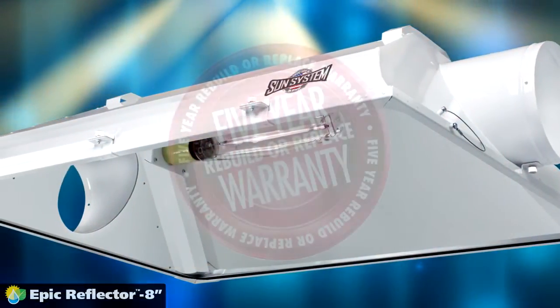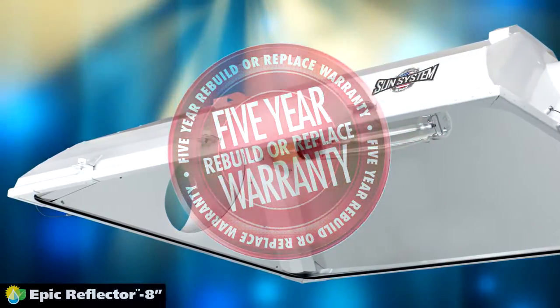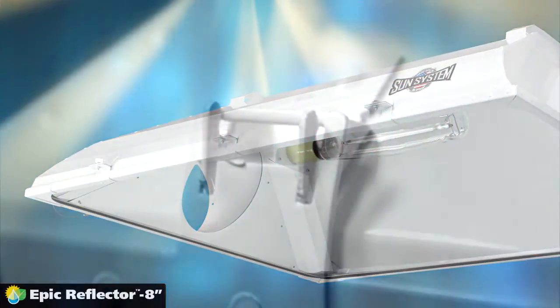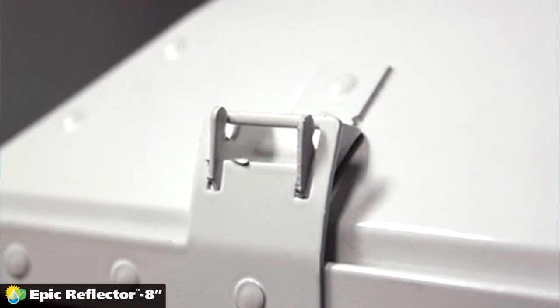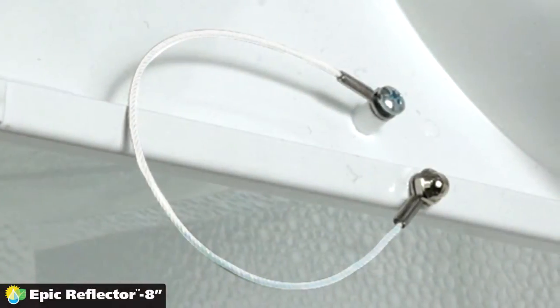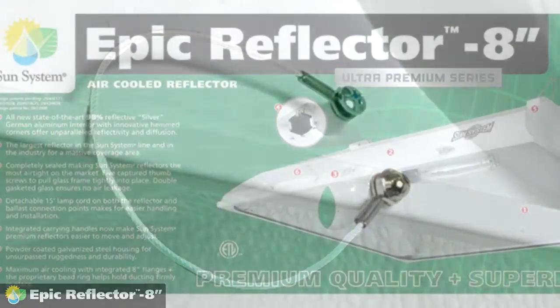EPIC 8-inch air-cooled reflectors come with a 5-year rebuild or replace warranty against factory defects. The new hinge feature allows the glass cover to swing open for easy access or quick removal, and the swing-stop retention cables keep the glass from swinging down abruptly.